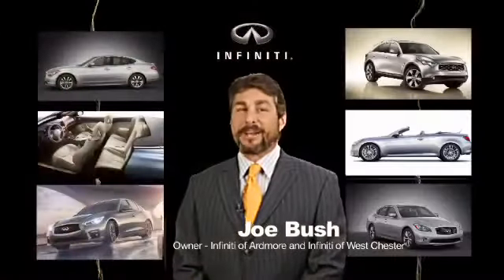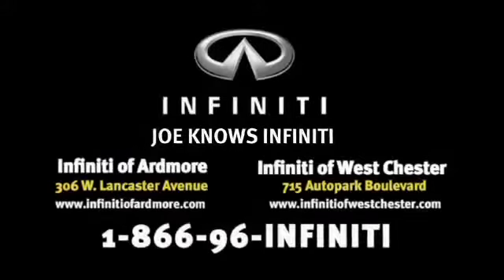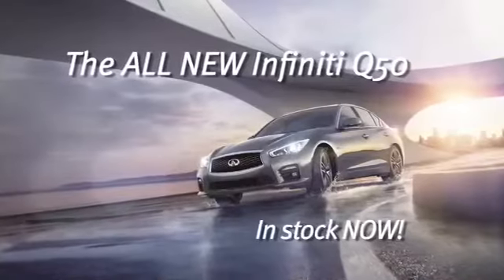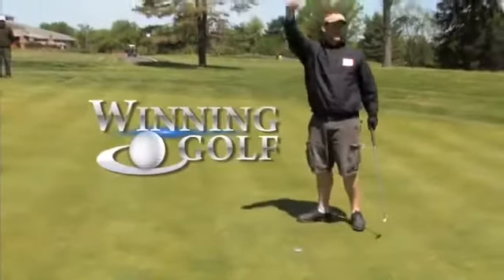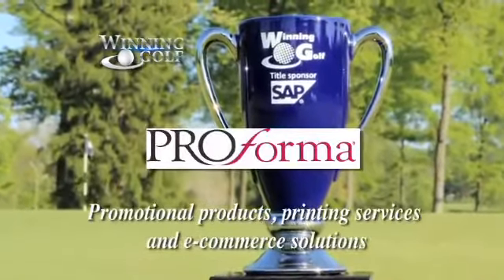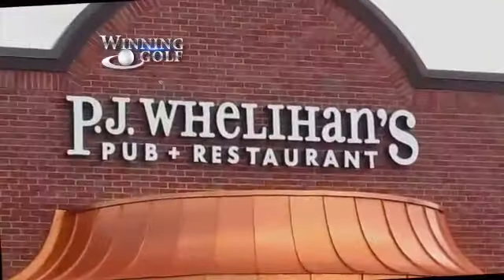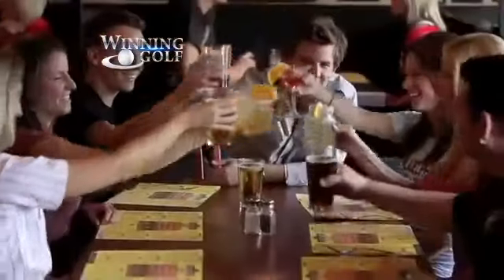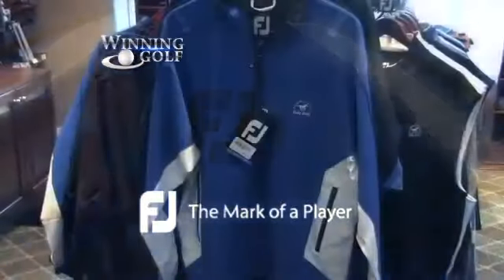Test drive the all-new, incredible Infiniti Q50 at Infiniti of Ardmore or Infiniti of Westchester. Prizes for Winning Golf contestants provided by Proforma Industries — your one source for promotional products, printing services, and e-commerce solutions. Legendary headwear — wear what the pros wear. And by PJ Wheelahan's Pub and Restaurant. Outerwear provided by FootJoy — whether it's cool, rainy, or windy, make every day playable with FootJoy.